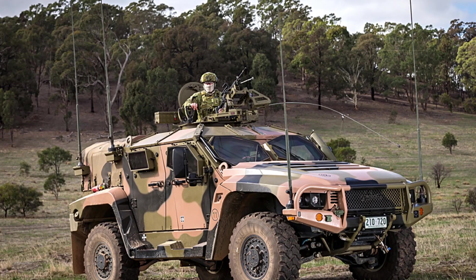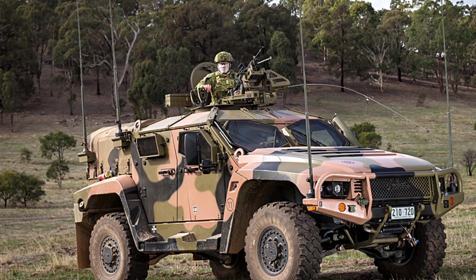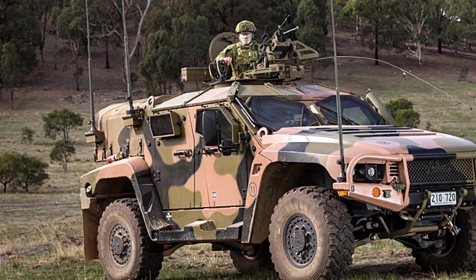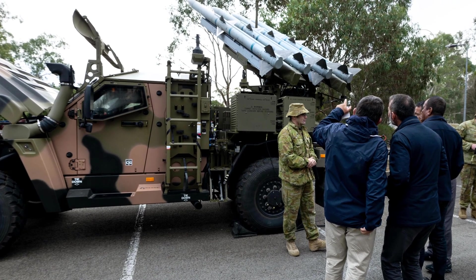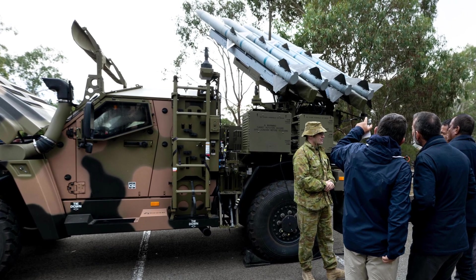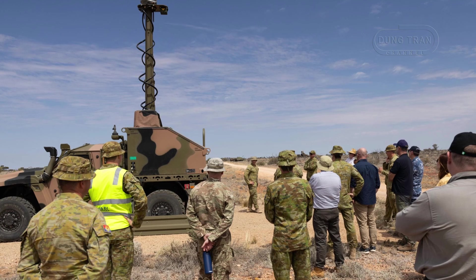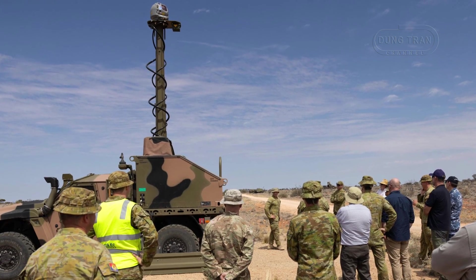The Hawkeye, a 7-ton 4x4 vehicle produced by Thales Australia, serves as the high-mobility launcher, leveraging its V-shaped hull for blast protection, a 200-kilowatt diesel engine for a top speed of 115 km/h, and a range exceeding 600 km. Paired with Kongsberg and Raytheon's NASAMS, it employs missiles like the AIM-120 AMRAAM and AIM-9X Sidewinder, supported by locally-developed CEA Technologies radars and Raytheon's AN/AAS-52 electro-optical infrared sensors. This system marks the Hawkeye's evolution from a troop transport to a weapons carrier, enhancing the ADF's ability to protect maneuver elements in dynamic operational environments.